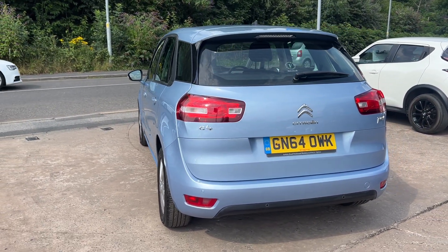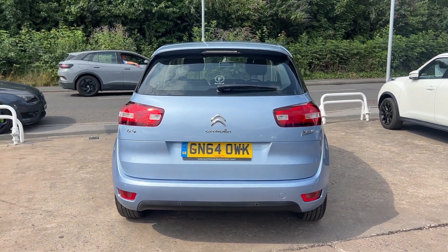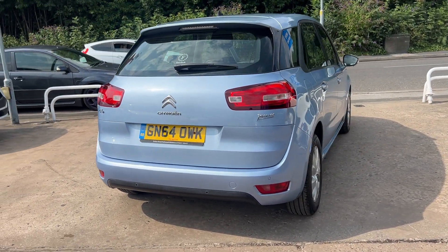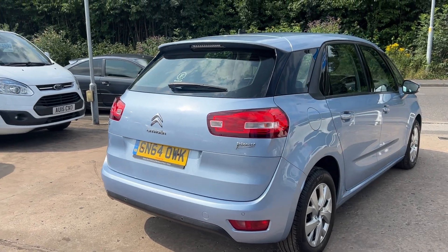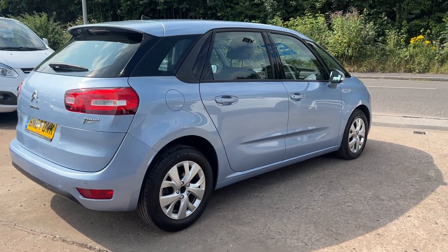The car has rear parking sensors, cruise control, automatic lights and wipers, a touchscreen DAB radio, auxiliary port, USB, Bluetooth, remote central locking with two remote keys, multifunction steering wheel, and road tax is only £20 a year.